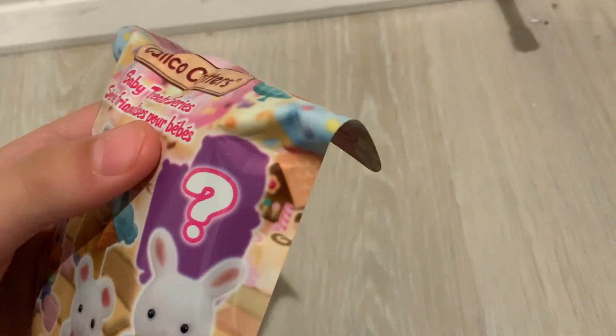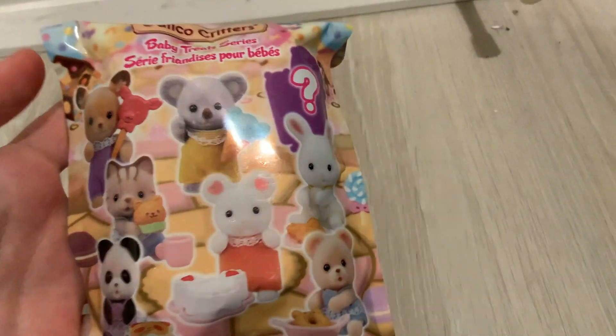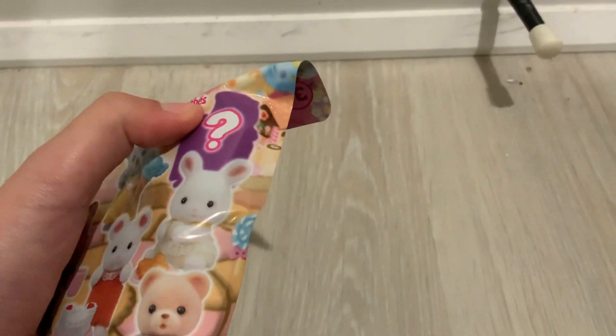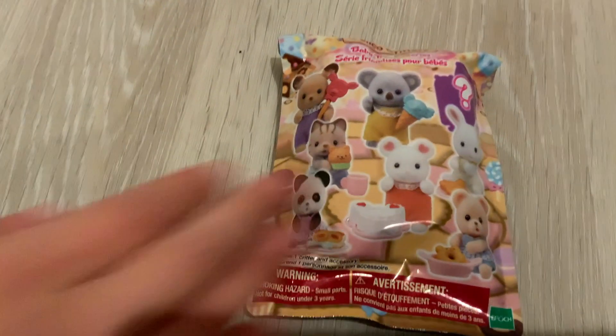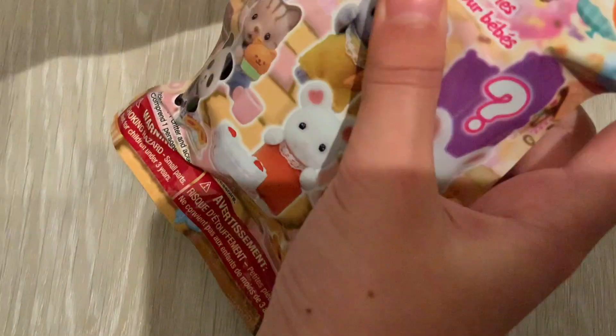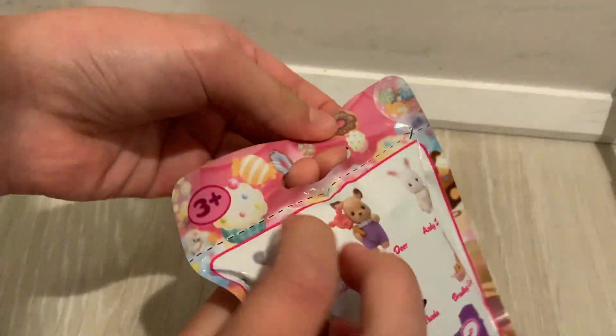It could be one of those not-so-common Calico Critter animals, because it doesn't have ears. As you can see, all of these have round ears, triangle ears, or tall bunny ears. I'm so excited!